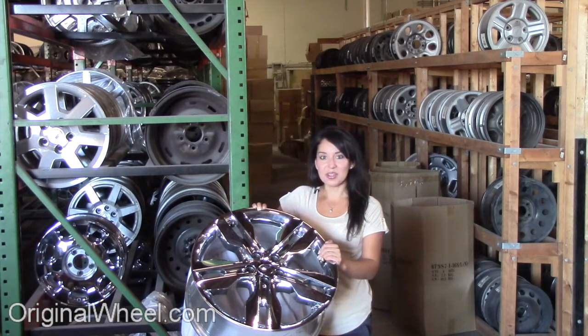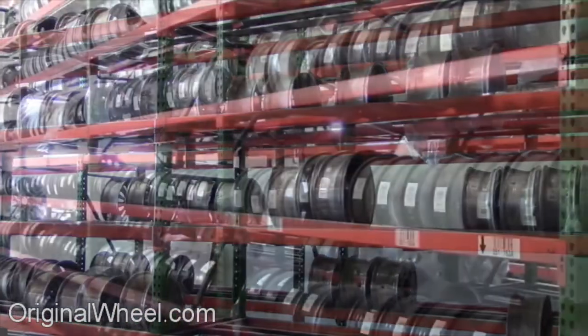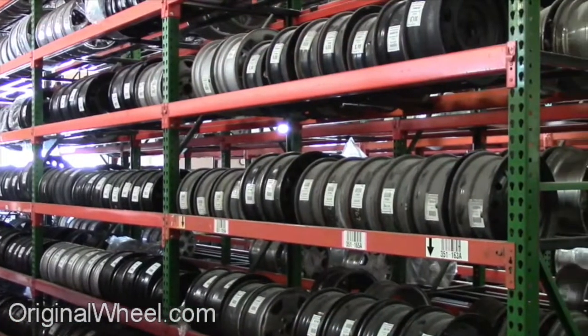If you have any questions or you need help finding a Ford Flex wheel, call us toll free. Stay tuned for a short video tour to see what takes place when you order from us here at OriginalWheel.com. Our representatives are here Monday through Friday from 8 a.m. to 5 p.m. Pacific Standard Time.